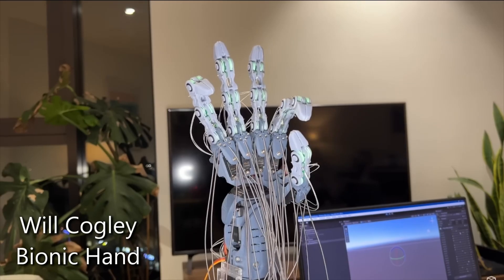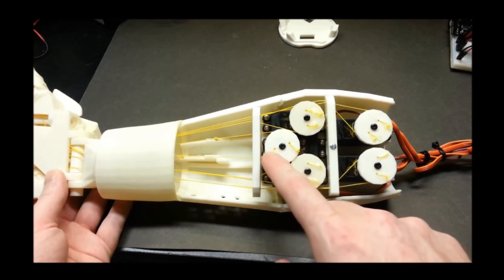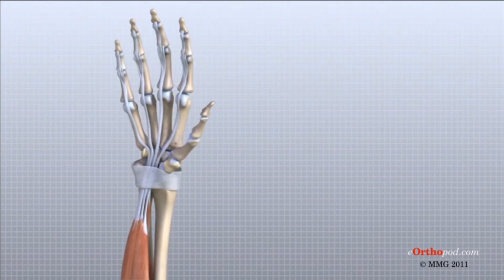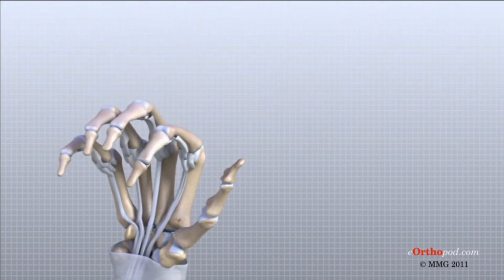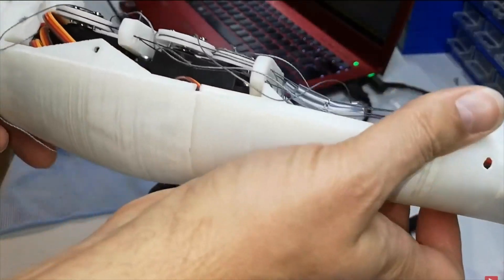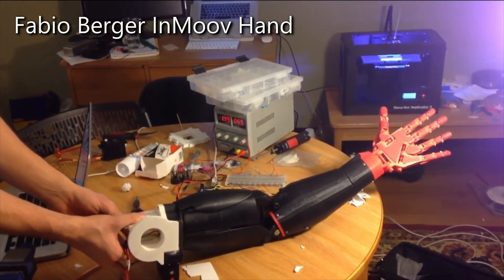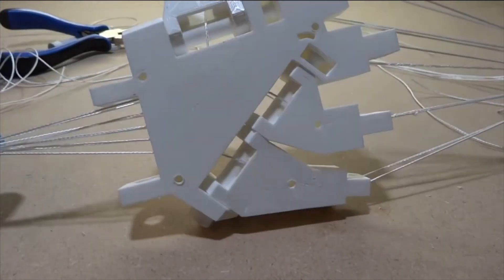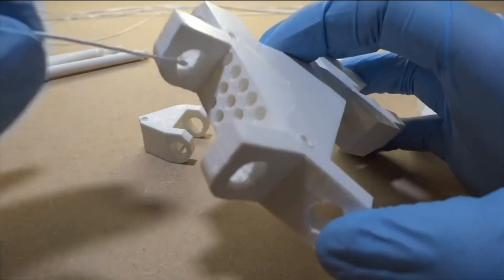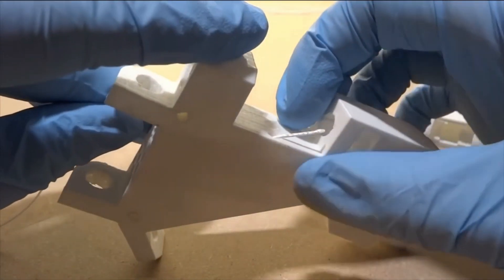Another popular method of actuation is cable-tendon systems, which involve motors located in the forearm that pull or release cables — usually made of strong, flexible materials like fishing line — to actuate the fingers. This method mimics the tendons in the human hand, where the movement of the tendons causes the fingers to flex or extend. Cable systems are typically more lightweight and compact, as the motors are centralized in the forearm rather than distributed across each finger. They also allow for greater flexibility and smoother, more natural movements. The challenge, however, is ensuring that the cables remain taut and move with precision to prevent slack or uneven actuation. Additionally, the hand must have a hollow design with open channels for the tendon cables to move through during the actuation process.